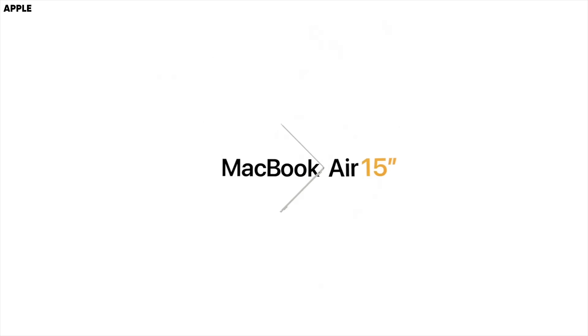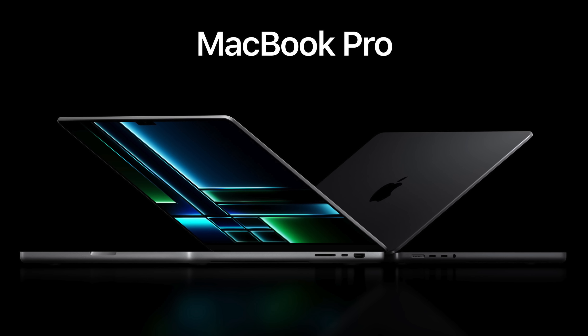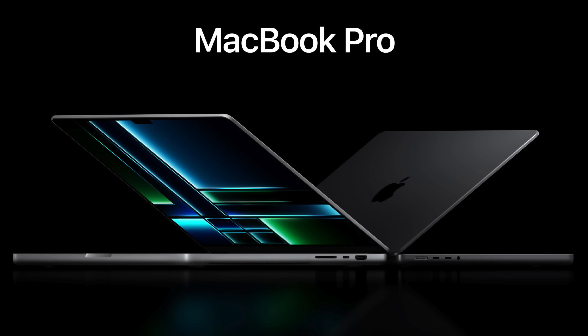This video is going to be all about helping you figure out whether or not you're an airhead for picking up the brand new 15-inch MacBook Air, or if you should get the 14-inch MacBook Pro — or if it should be a MacBook No.